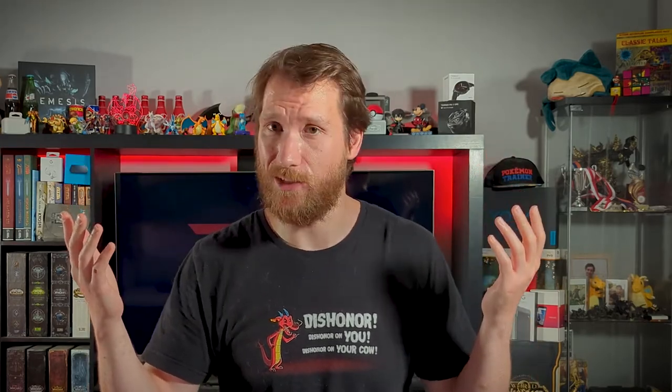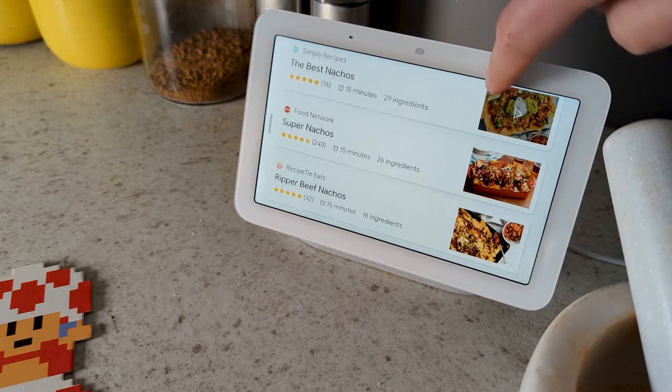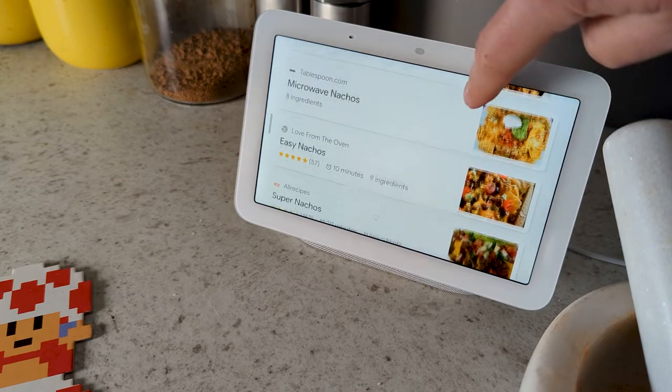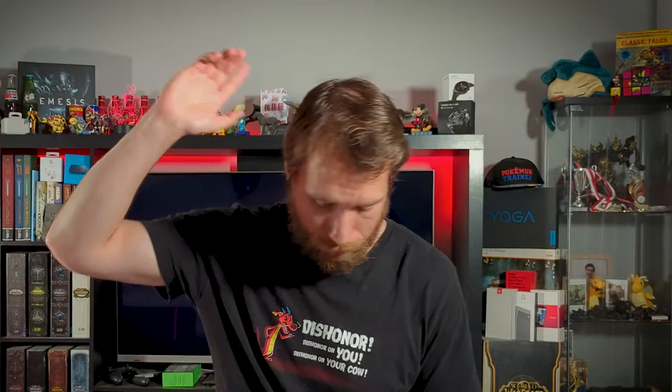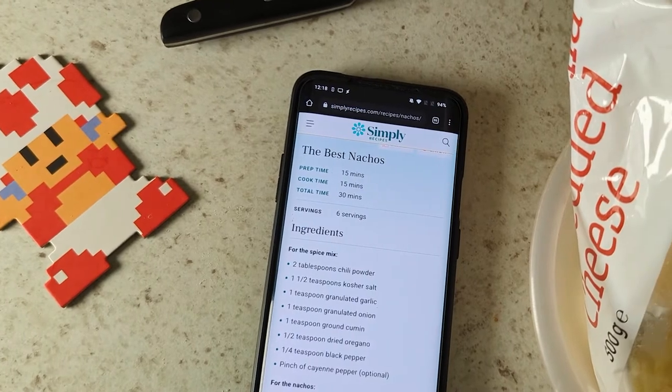Being a hands-free screen, the first place this lived was the kitchen, envisioning grand cooking adventures and using it for recipes instead of a phone, adding a whole new layer of convenience. That didn't really happen, and we still tend to use our phones for recipes.